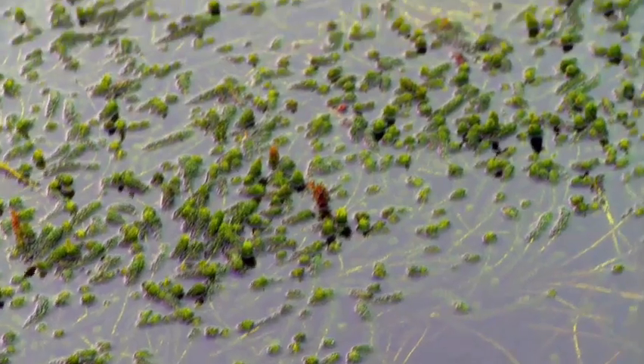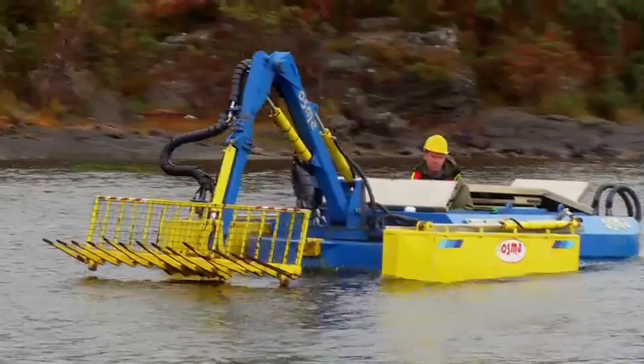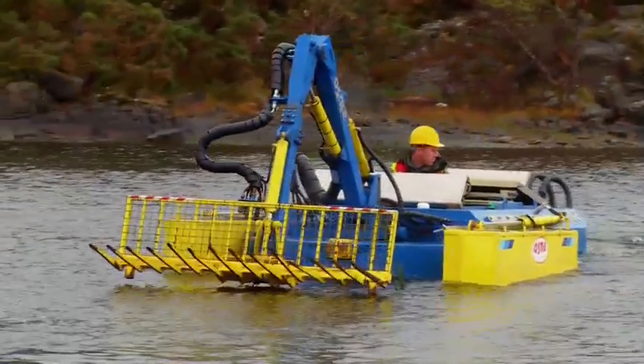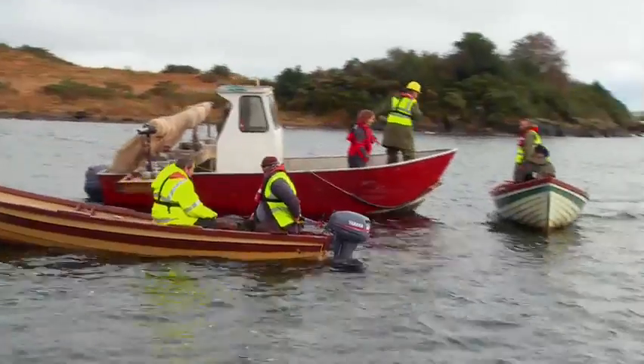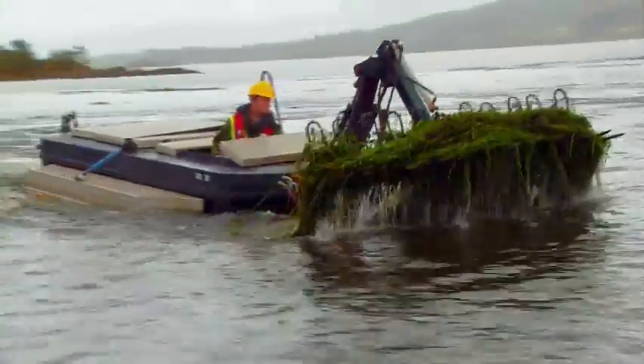We're not exactly sure what happened, but what we think is that somewhere in the catchment, probably well upstream, somebody had a garden pond into which they'd introduced lagarosiphon. We would imagine that the person dumped it into a stream, the stream carried it to the lake, and it found a habitat such as the bay we're currently working in. We estimated there was about 1,600 tonnes of weed in one bay. Two years later, to show how fast this plant grows, there was nearly 3,000 tonnes.